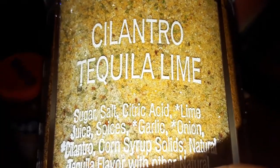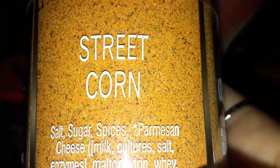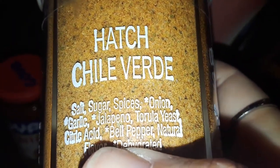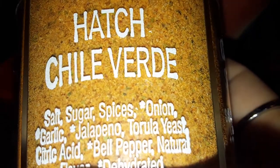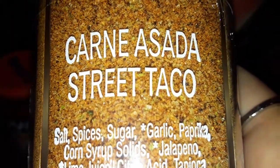I also bought this seasoning thing — it has four different seasonings in here. You get cilantro, tequila, lime, and street corn which is elote in Mexican. This one here is Hatch Chile Verde, and then Carne Asada and Street Taco. So this is cool — I got those seasonings.